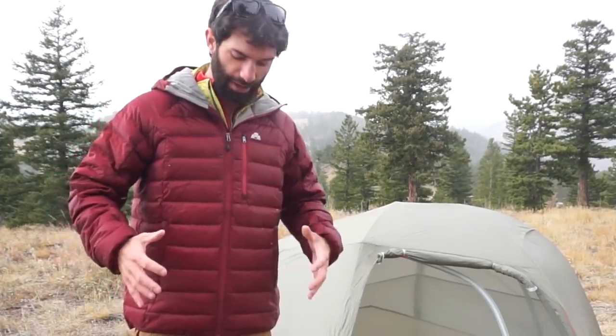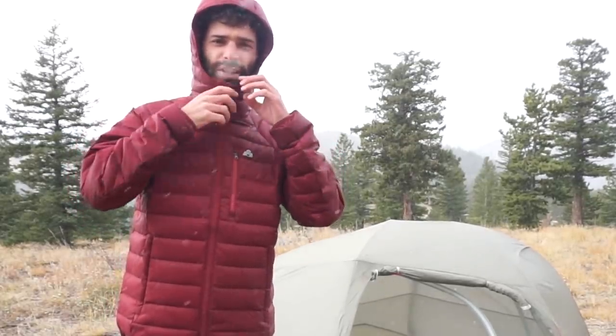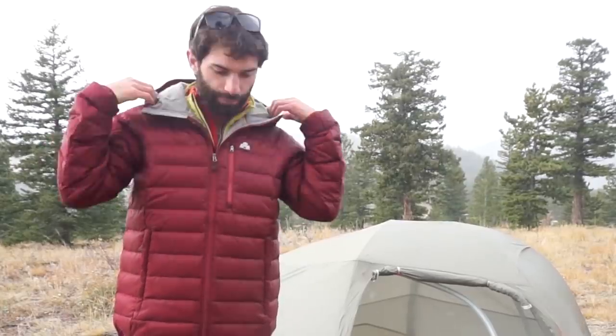This jacket has two nice big hand warmer pockets, a chest pocket, and a nice big hood. On a really bad day you can zip this up nice and tight and it stays comfortable and keeps the heat locked in. The Feather Pack also comes in a non-hooded version if that's what you're looking for.